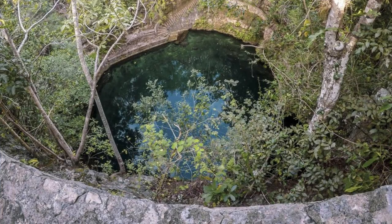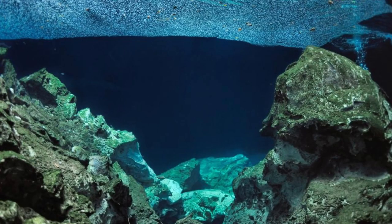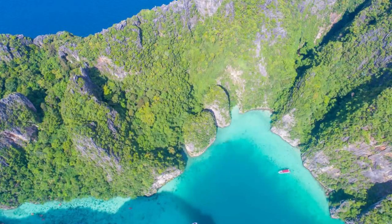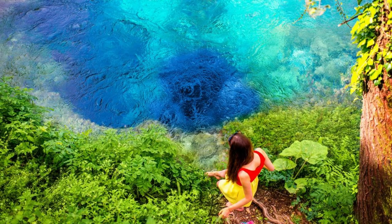Dean's Blue Hole, Long Island. Dive into the depths of Dean's Blue Hole, the world's deepest known underwater sinkhole. Plummeting 663 feet below sea level, this natural wonder is a mecca for divers and freedivers seeking adventure and exploration. Descend into its mesmerizing blue waters, surrounded by dramatic limestone cliffs and abundant marine life. Dean's Blue Hole is a breathtaking natural phenomenon that promises an unforgettable underwater experience.